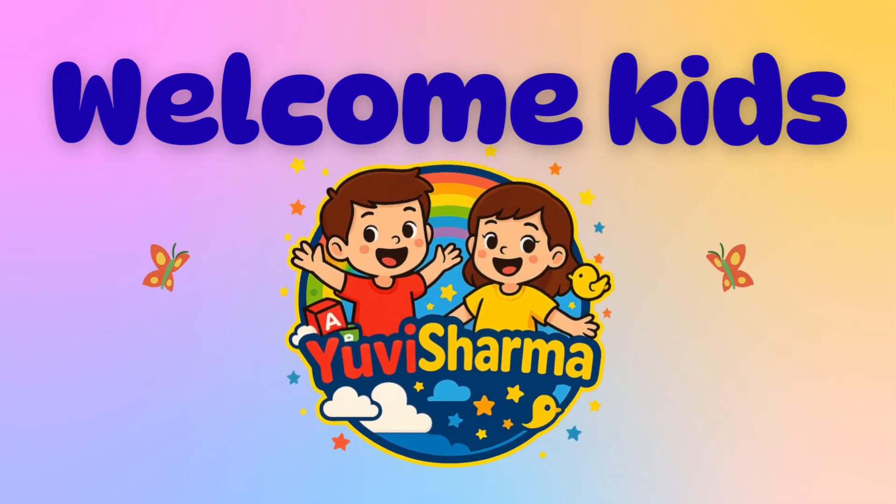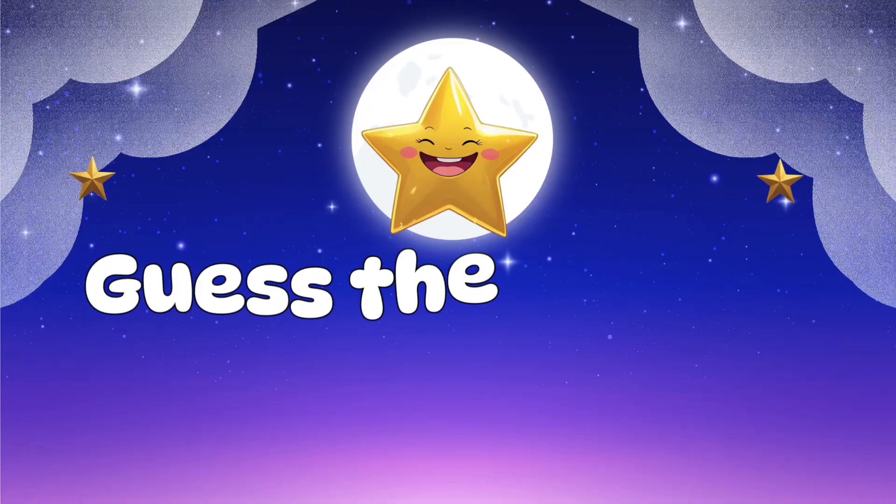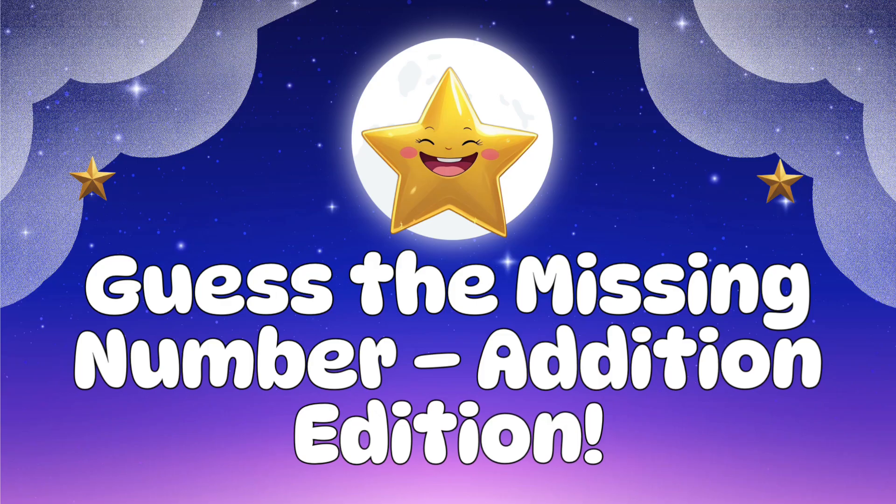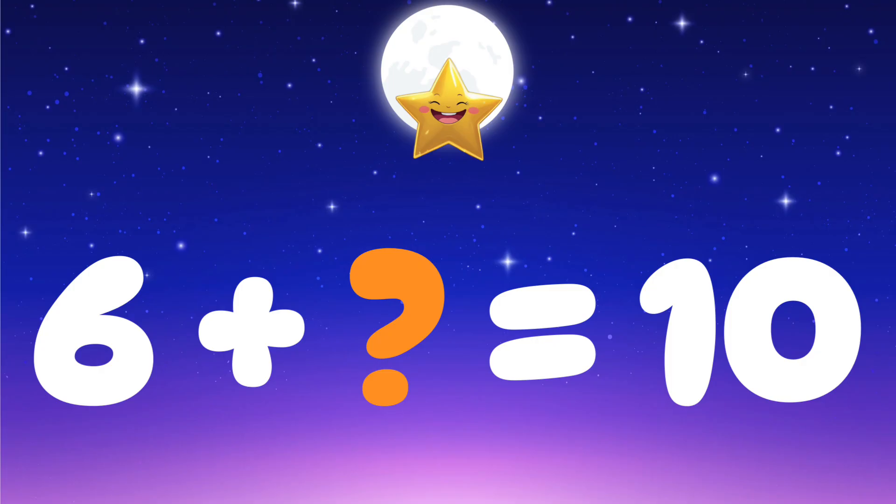Welcome to UV Sharma channel! Hello kids, welcome to our magical nighttime math game. Today we will play 'Guess the Missing Number' edition. Look carefully, think slowly, and choose the right answer. Let's begin!